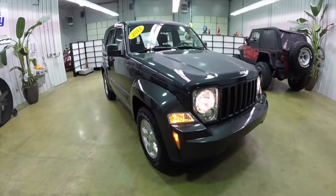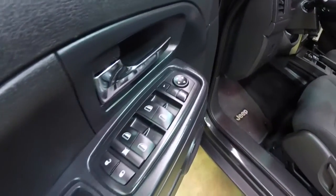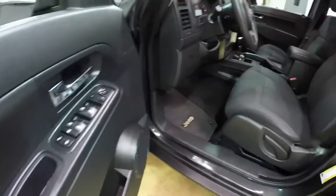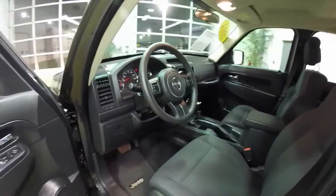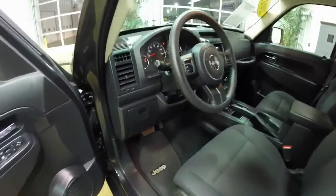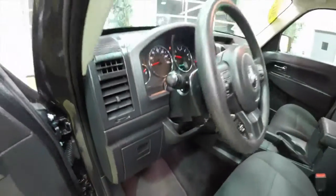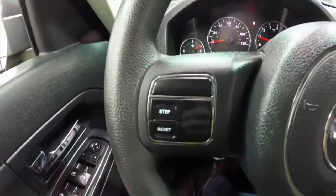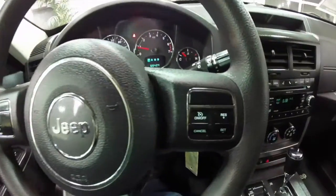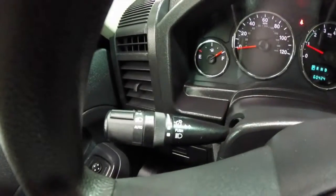Let's go ahead and take a look at the interior. Inside, power windows, power mirrors, and power door locks. The mirrors are also heated. There's a little storage cubby in the dash. The vehicle does have cruise control and it also has automatic headlamps.